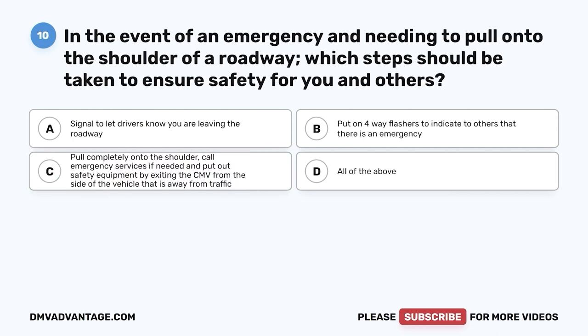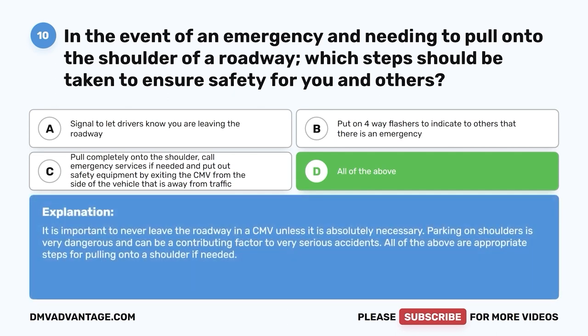Question ten: In the event of an emergency requiring you to pull onto the shoulder, which steps ensure safety? A, signal to let drivers know you are leaving the roadway; B, put on four-way flashers; C, pull completely onto the shoulder, call emergency services if needed, and put out safety equipment exiting from the side away from traffic; D, all of the above. The correct answer is D. Never leave the roadway in a CMV unless absolutely necessary — parking on shoulders is very dangerous.